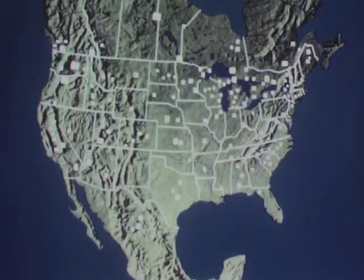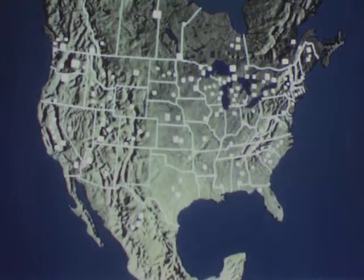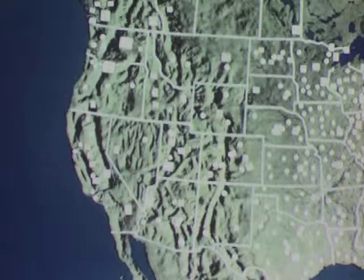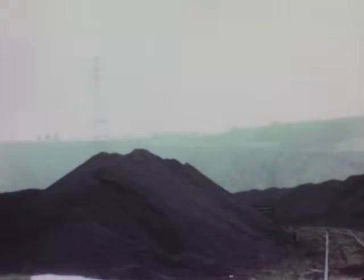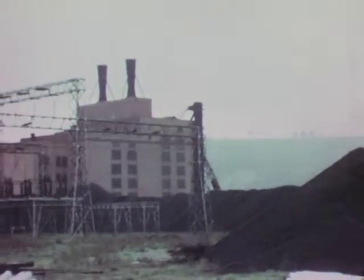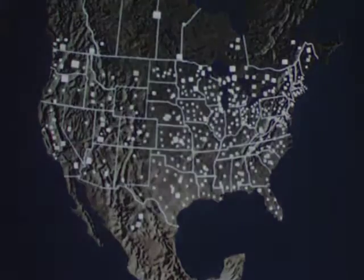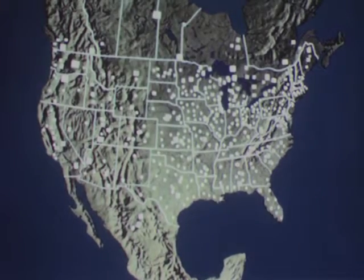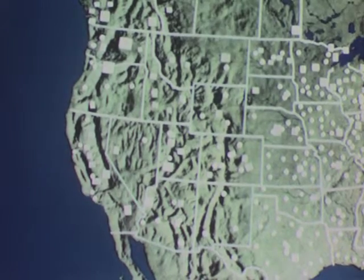Many such hydroelectric projects have been built in North America, but notice how many of them are near mountains. Why are so many in the west and northwest? In the east, coal is plentiful and is used widely to generate electrical energy for homes and industries. But in the rapidly growing west, coal is not plentiful and mountains are.